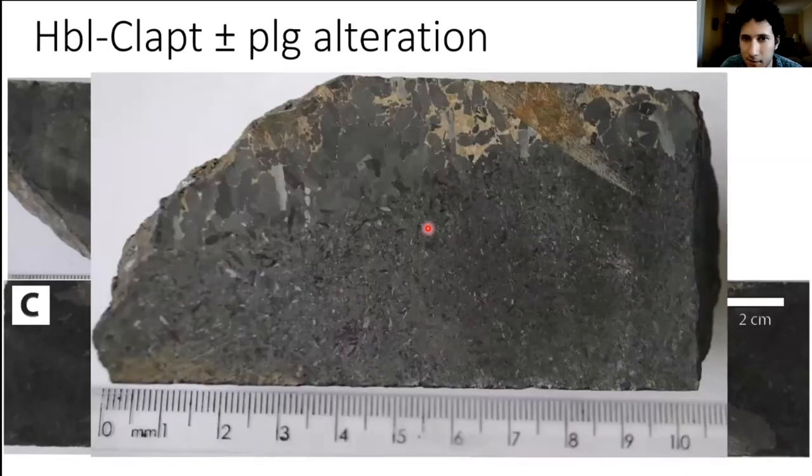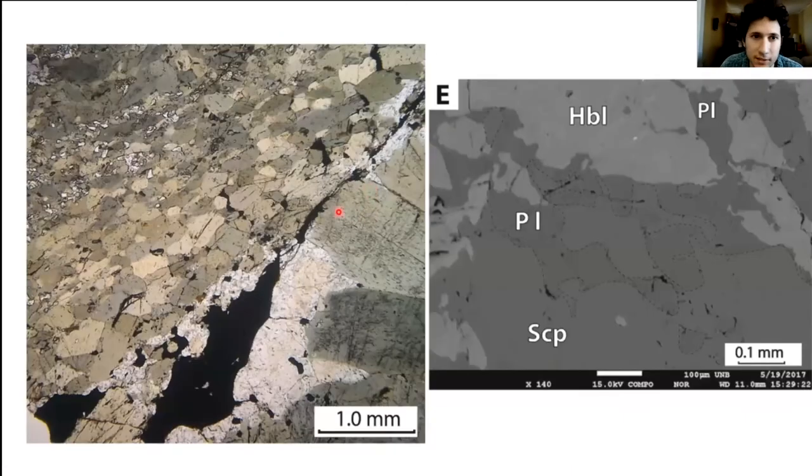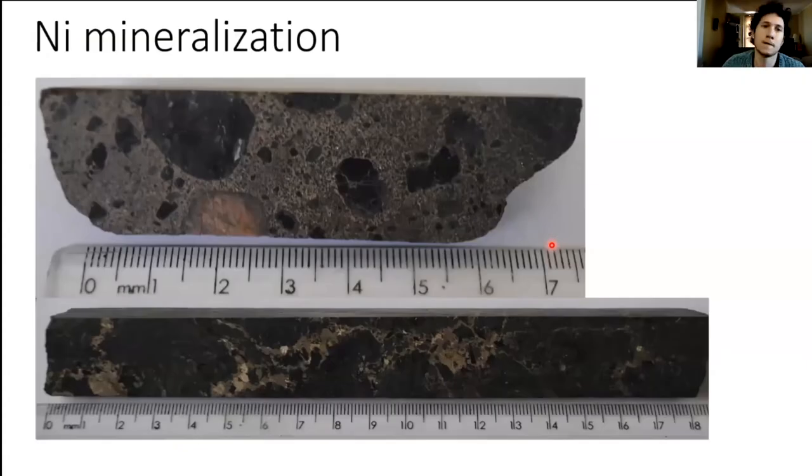The hornblende-chlorapatite alteration can have a fine-grained texture with aligned minerals, but when in contact with the mineralization, hornblende becomes coarse-grained, forming large prisms. In thin section, aligned hornblende crystals are visible, and coarse grains occur in contact with the mineralization. White chlorapatite is very common near the mineralization. In BSE image, plagioclase associated with hornblende is forming after the scapolite — here is marialite with plagioclase forming alongside it.